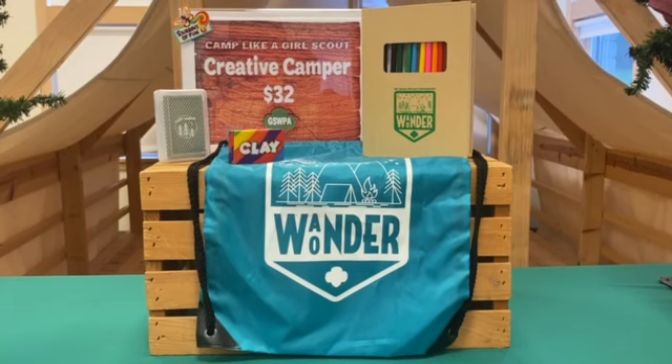Welcome to the Virtual Trading Post. The Creative Camper Kit is just as fun on your own as it is with the whole family. Express yourself in words or pictures with our GSWPA Wander Wonder online journal with colored pencils, and make something special with a pack of clay.